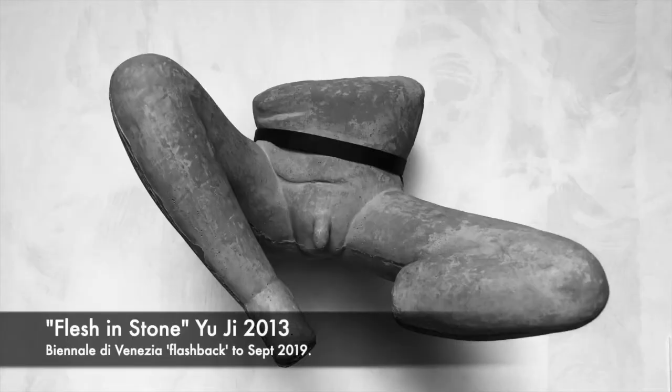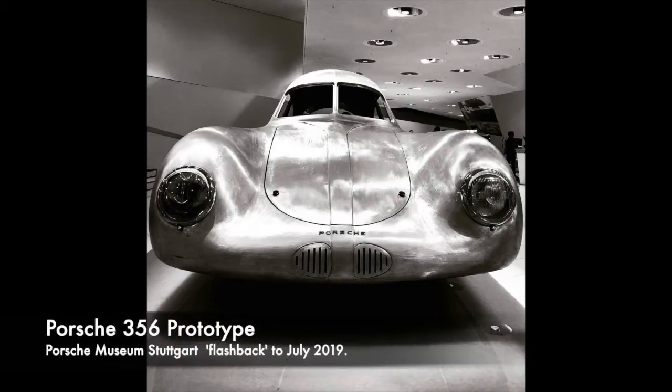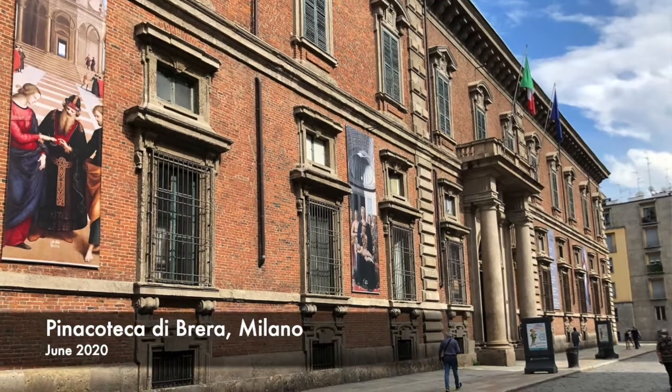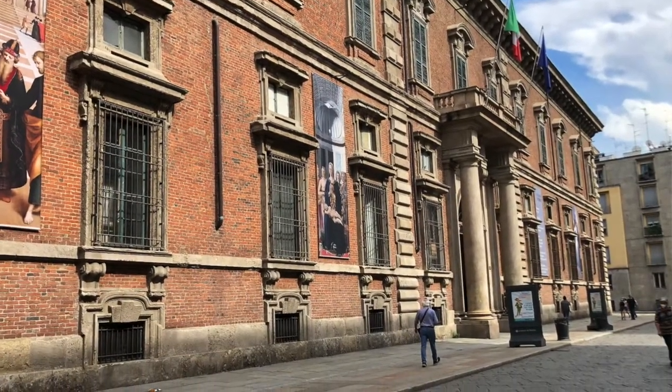There have been visits to the Biennale in Venice last year, Frieze in London, and the Porsche Museum in Stuttgart. But let's start off here in Milan, at the Pinacoteca di Brera, where I made a visit at the end of June, just as a few galleries were timidly opening their doors to visitors again.